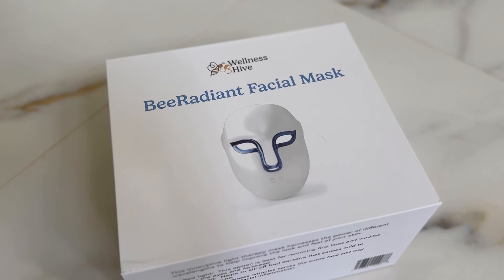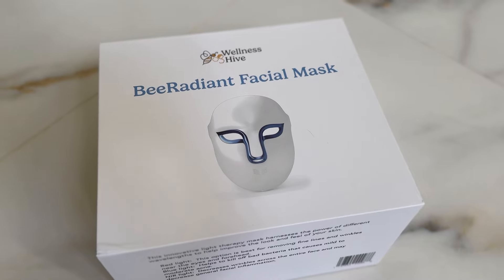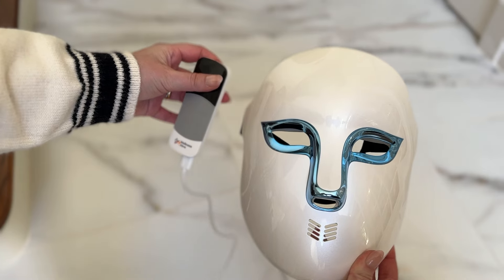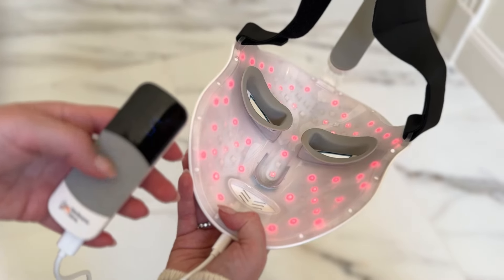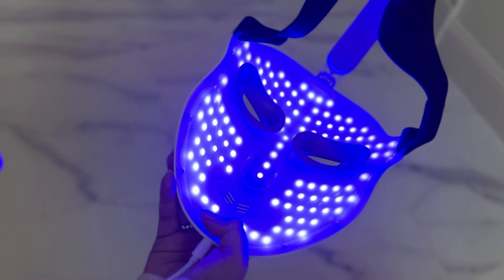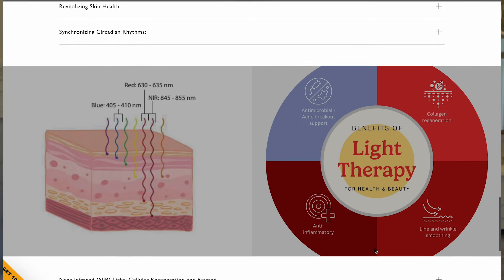That's why we're working together again, and today we are reviewing another game changer in skincare: the Be Radiant Facial Mask. The Be Radiant Mask offers three session types — red and NIR, red only, and blue — each tailored to address specific skincare concerns.